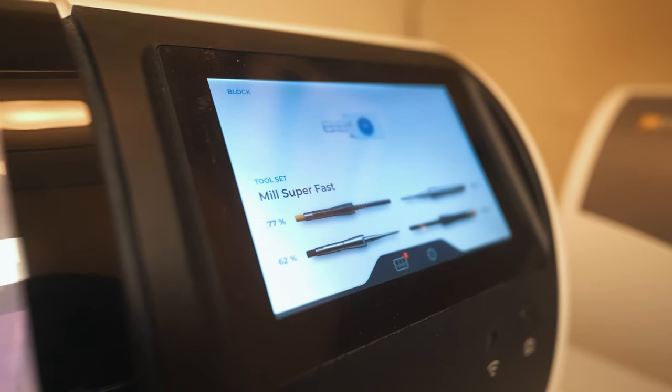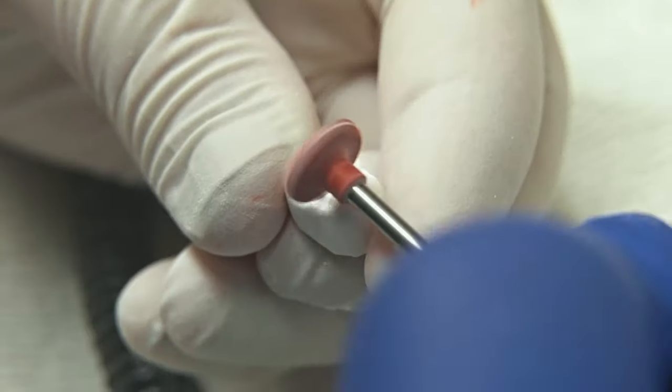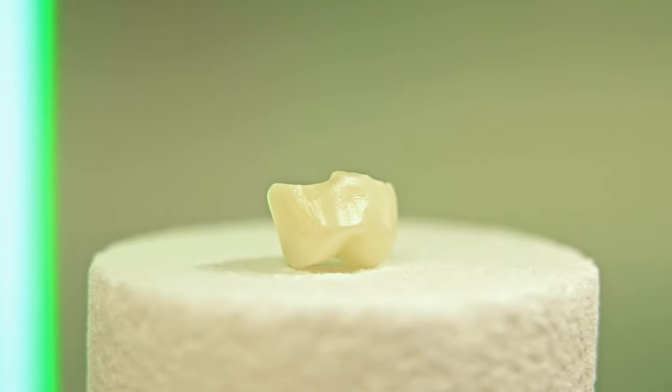The next piece of technology that we use is our mill. It helps us make strong and beautiful crowns in less than an hour. Now in one visit, you're going from a broken tooth to a whole new tooth.